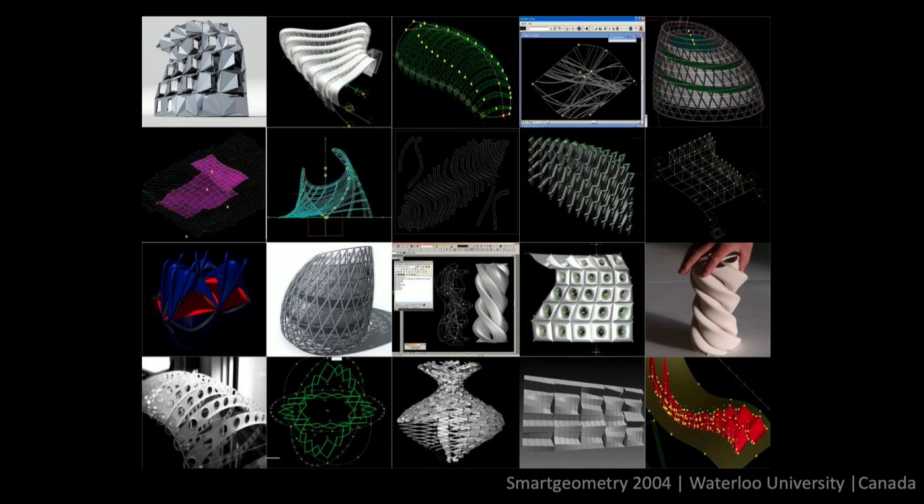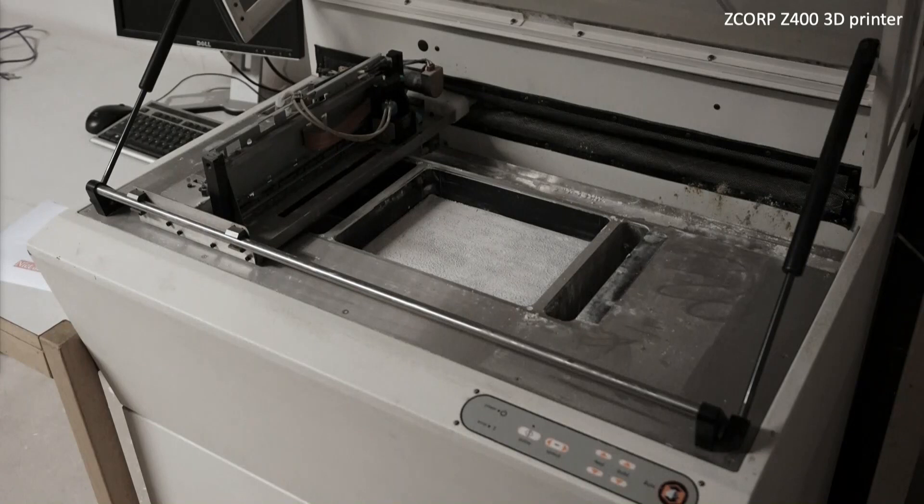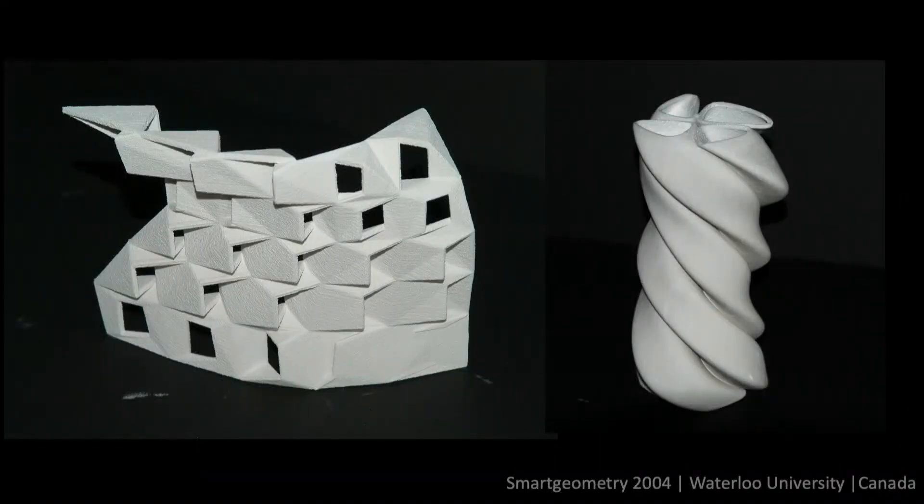I'm going to talk about the fact that I found in the basement of Waterloo University this machine in 2004. That was the first 3D printer I saw with my own eyes. We were super excited about it — this was a Z-Corp machine. I pushed hard to get the Smart Geometry Workshop participants to get their models 3D printed. It was like magic. As an architect, you stand in front of these machines, see them building stuff layer by layer, and you think: I want to do this at a real scale. Why can't I do architecture like that one-to-one?